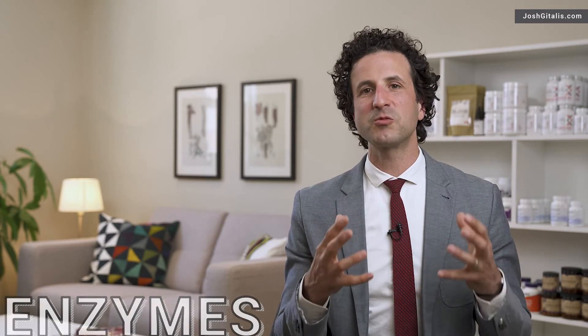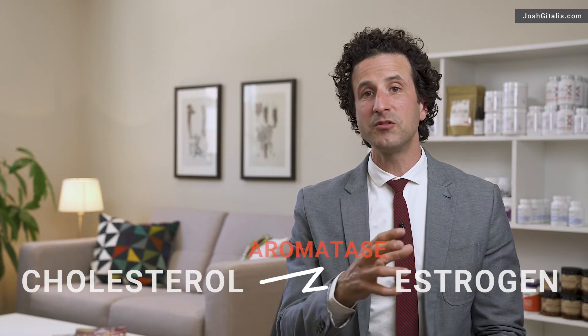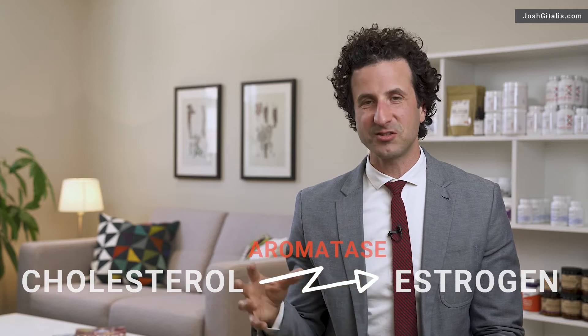One example is aromatase. Aromatase is an enzyme that can move more of that cholesterol into estrogen, and that aromatase enzyme can actually be turned up and turned down. Some things that turn it up are obesity, alcohol consumption, and being overly stressed. You can see how those lifestyle situations can actually increase estrogen in the body.